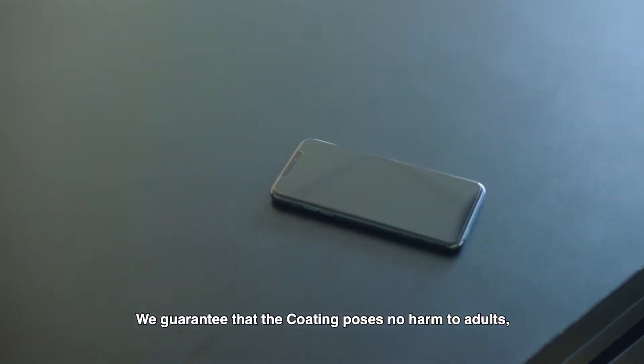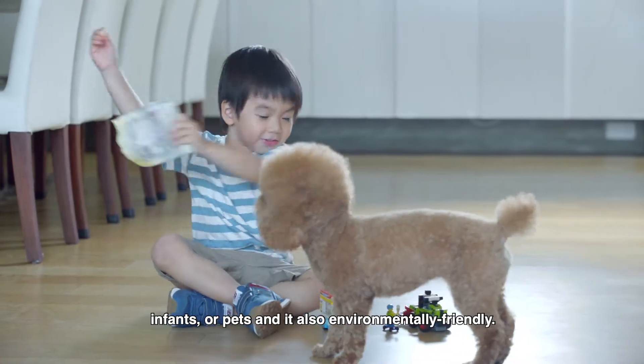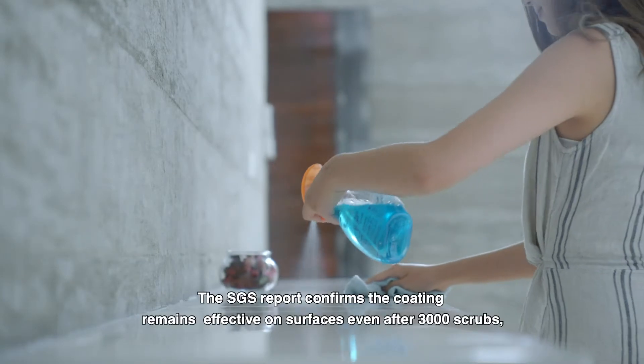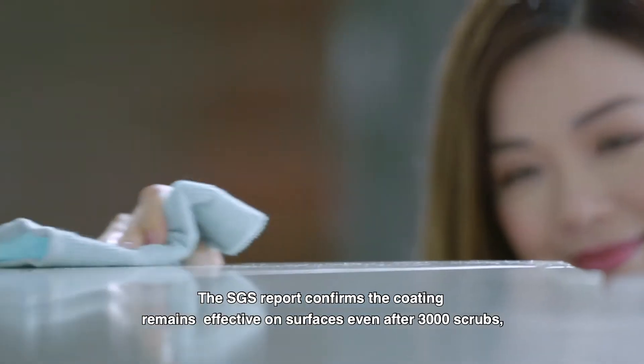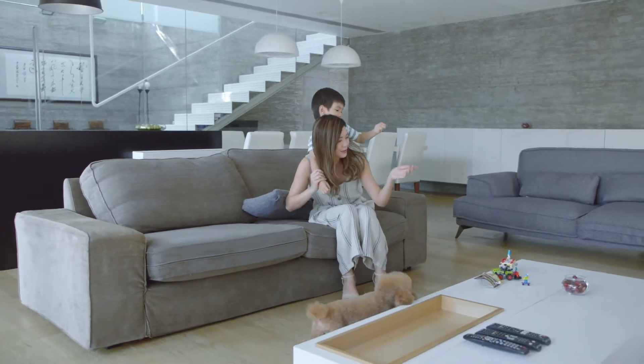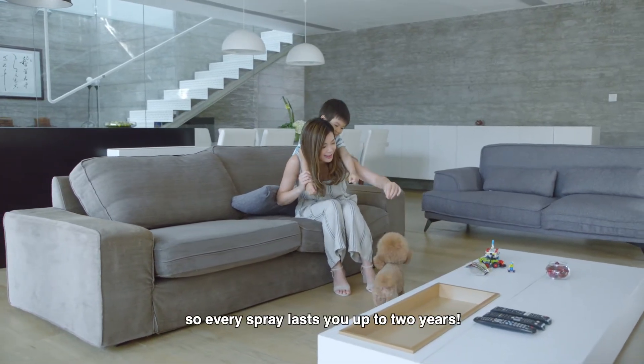We guarantee that the coating poses no harm to adults, infants, or pets, and it's also environmentally friendly. The SGS report confirms the coating remains effective on surfaces even after 3,000 scrubs, so every spray lasts you up to two years.